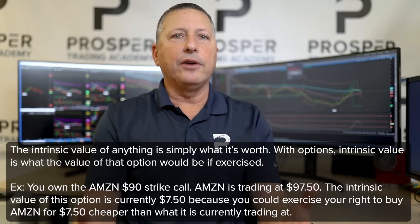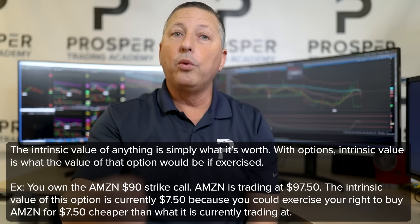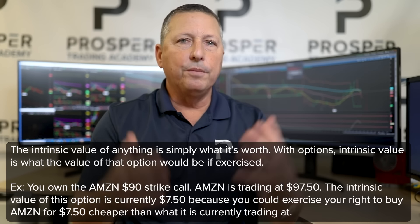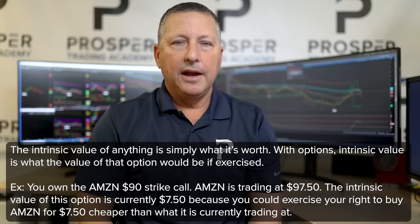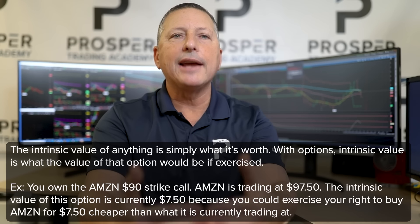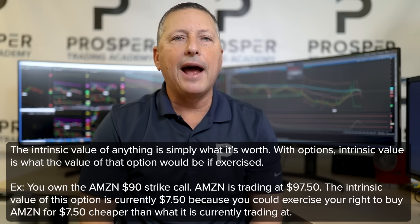Option prices are made up of two different values: intrinsic and extrinsic. The intrinsic value of an option is what it's worth — what the value of that option would be at the end of its lifespan, or at expiration. For example, with Amazon: if I own the $90 strike call and the stock is trading at $97.50, the intrinsic value of that option is $7.50, because if I were to exercise my right to buy stock at $90, I could sell it at $97.50 in the open market.